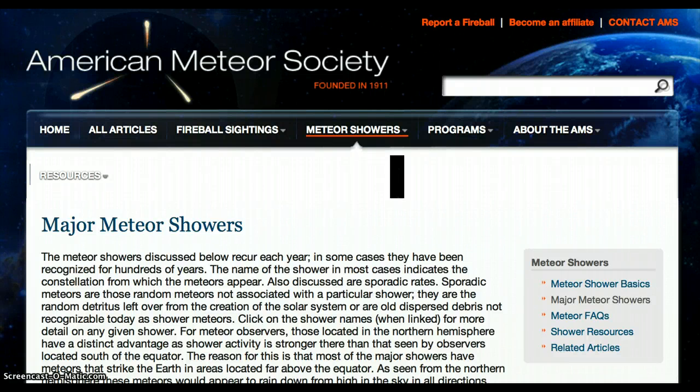Jerry 501 here. I'm in the American Meteor Society, and here's a resource for the major meteor showers. The meteor showers discussed below reoccur each year. In some cases, they have been recognized for hundreds of years. The name of the shower, in most cases, indicates the constellation from which the meteors appear.